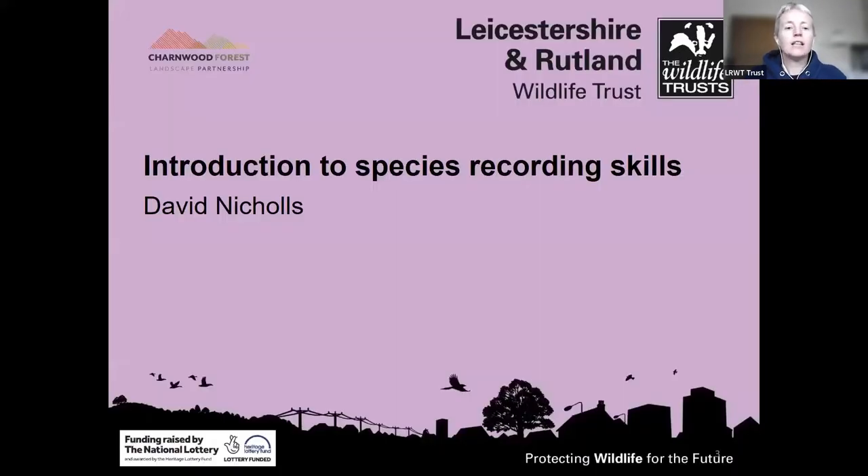I'm really pleased today that we've got a special guest speaker, Dave Nichols, who is the founder and current manager of NatureSpot. If you haven't come across it yet, do take a look after today's webinar — it's a fantastic resource with loads of information about species and special places across the county. It's also where we'll be collating records from this project. Dave is the county recorder for mollusks and sawflies, but considers himself an all-round naturalist rather than a specialist.